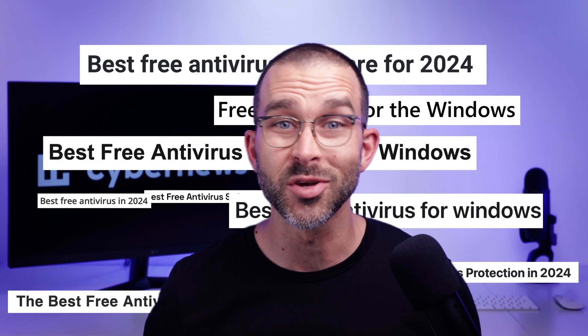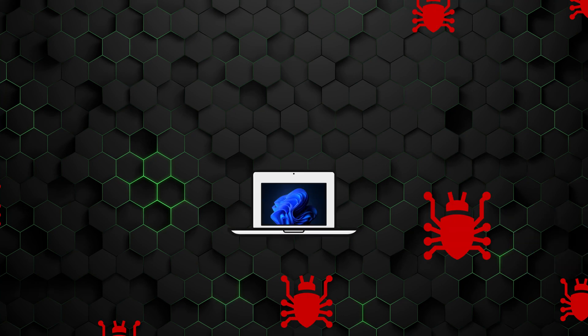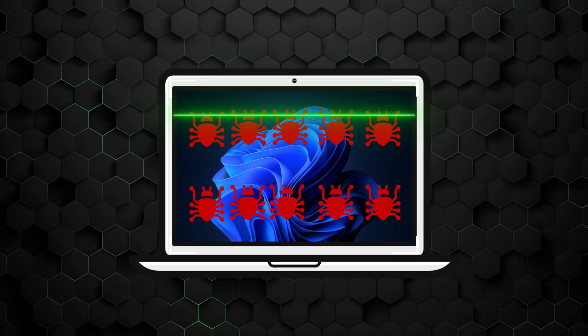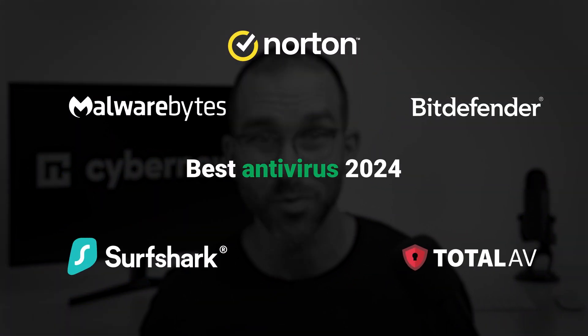Sifting through all the antiviruses on the market to compare the good from the bad is a huge undertaking. But that's what I'm here for. I've done the hard work for you and after lots of testing and trials, I'm ready to show you my personal best list of the best antivirus providers in 2024.